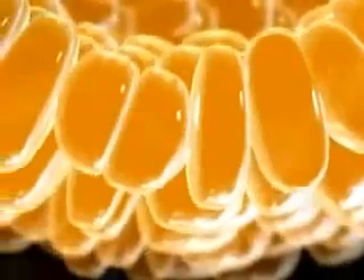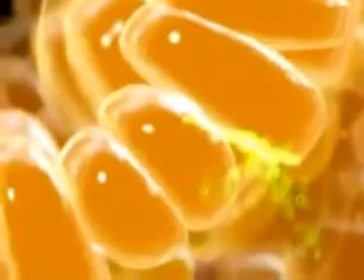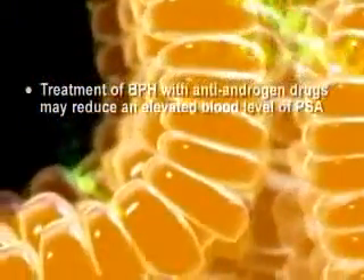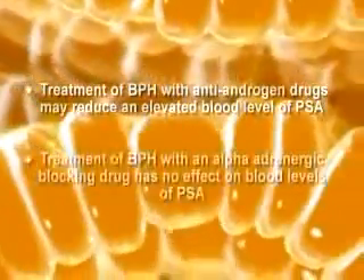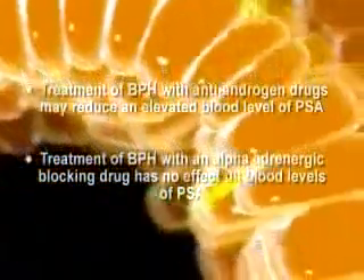When epithelial cells multiply excessively in either benign conditions such as BPH or in carcinoma of the prostate, they may release excessive amounts of a glycoprotein called prostate-specific antigen, or PSA, into the circulation. Treatment of BPH with drugs which reduce androgenic stimulation tends to lower blood levels of PSA, while treatment with alpha-adrenergic blocking drugs has no effect on the blood level of PSA.